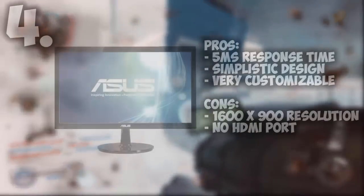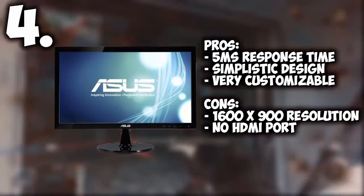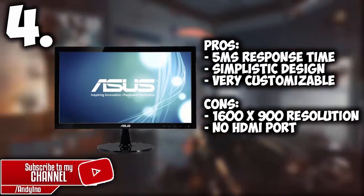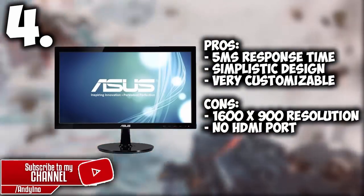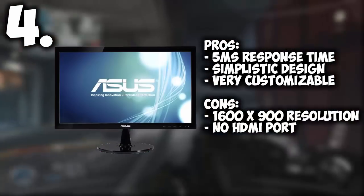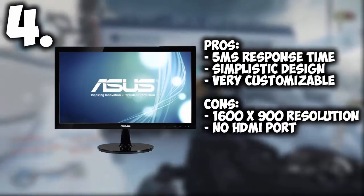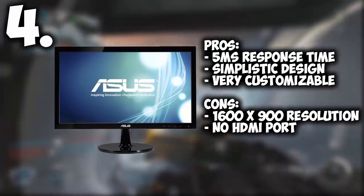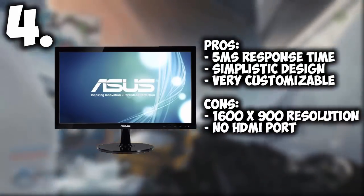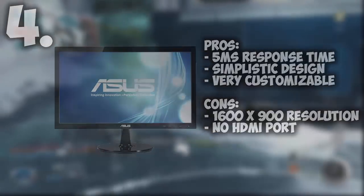Coming in at number 4 we have the ASUS 19.5 inch VGA backlit LED monitor. This monitor has an amazing warranty along with an incredible 5ms response time, which is so much better than number 5. It has a very simple look that fits everywhere and is very customizable. The only downside is it doesn't have an HDMI cord and it is 1600x900 resolution, but at just under $87 it is a wonderful budget monitor for that response time.